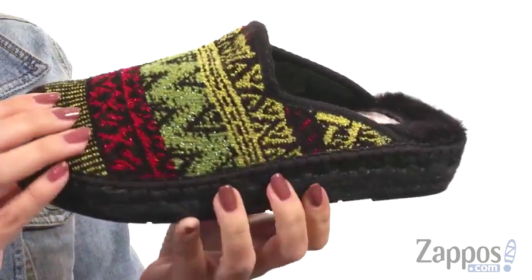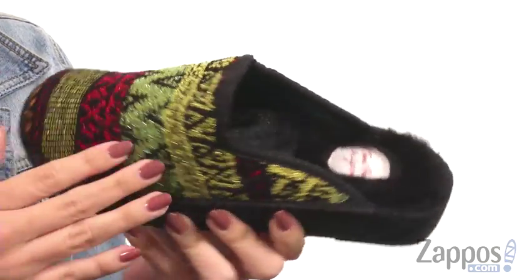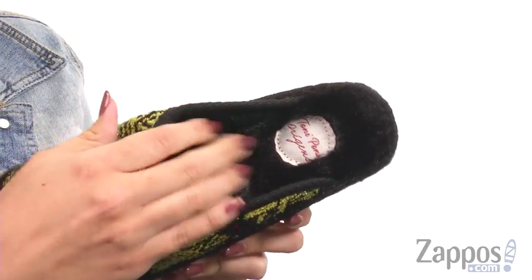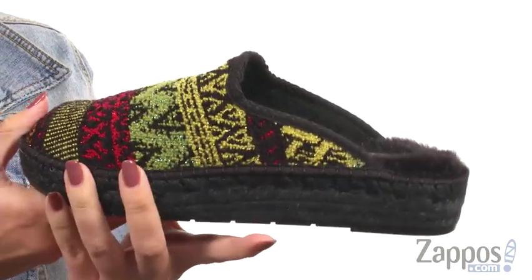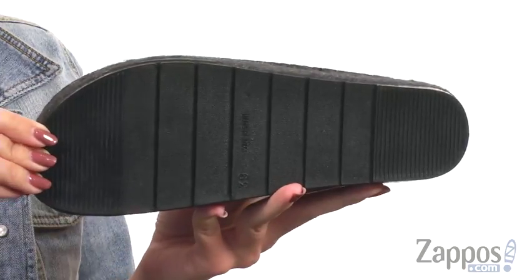These cute slippers have a soft upper with tons of knitted design. I love that there's a little bit of sparkle — the designs are really cute. It's easy to slip on. Inside gives you a faux shearling lining and footbed that's cozy. It's gonna give you a little bit of a boost in height because there is a bit of a platform here, with the jute-wrapped midsole, all on top of a man-made outsole.